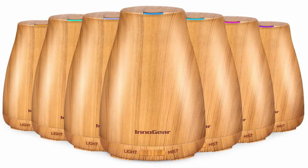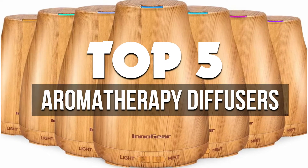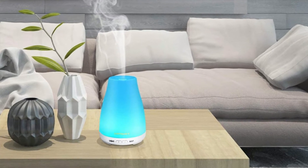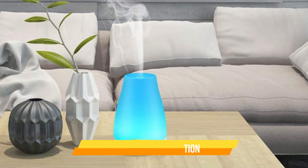Hey guys, in this video we're breaking down the 5 best aromatherapy diffusers available right now. We've included options for every type of consumer. If you want more information on the best and most up-to-date pricing on the mentioned products, be sure to check the links in the description below. Okay, so let's get started with the video.